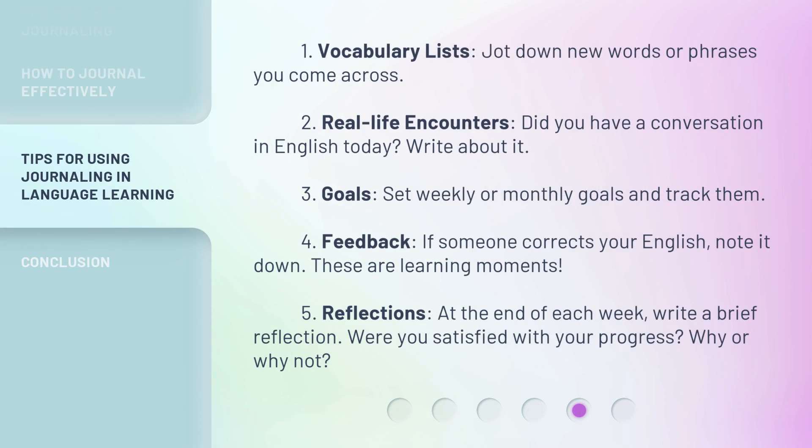1. Vocabulary lists. Jot down new words or phrases you come across. 2. Real-life encounters. Did you have a conversation in English today? Write about it. 3. Goals. Set weekly or monthly goals and track them. 4. Feedback. If someone corrects your English, note it down. These are learning moments.